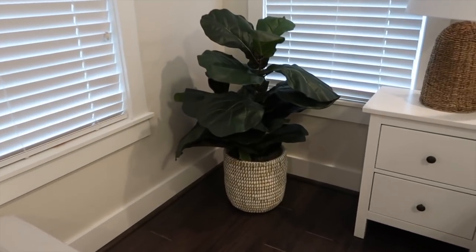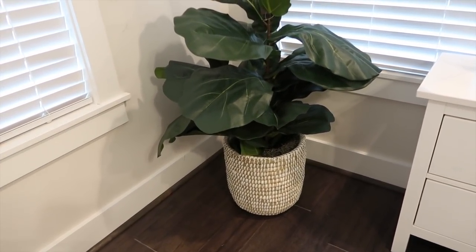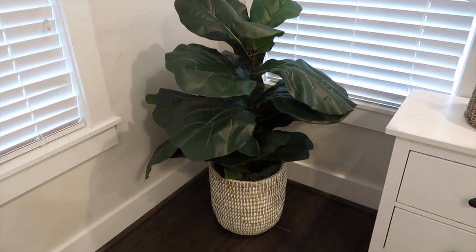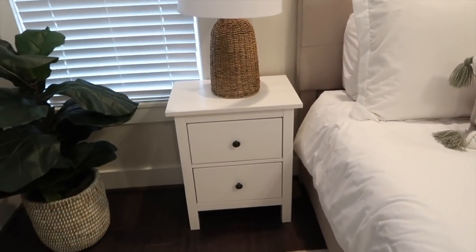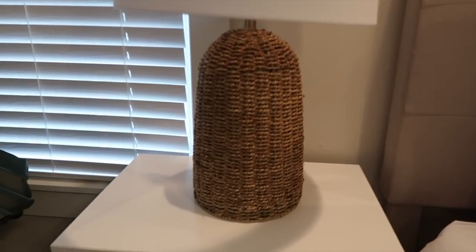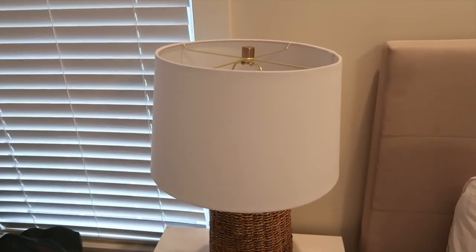This fiddle leaf fig is brand new — as of today, actually. Andrew went to Sam's Club and they have both tall and short fiddle leaf figs. This one was about $79, and the tall one — he said it was like 7 feet — was $99. It's huge and hard to tell how big it is, but I love that basket it's in. Our nightstands are from Ikea. These lamps are from Target and they might be my favorite thing in the whole room. If you buy them online, which is the only place you can get them, they come with the shade and the harp, and they're dimmable — which is cozy in a bedroom.